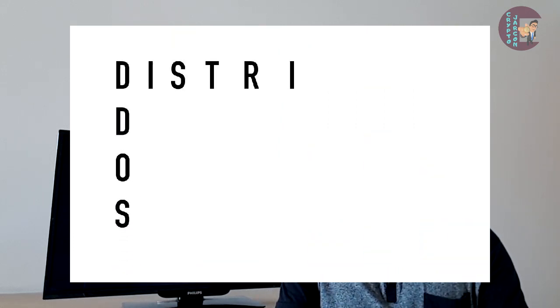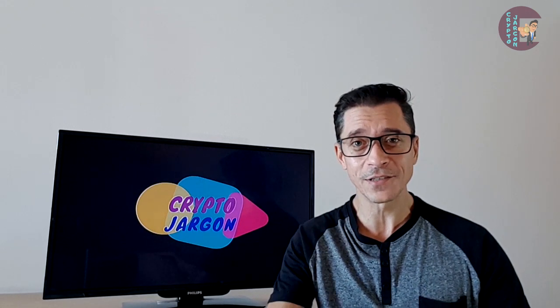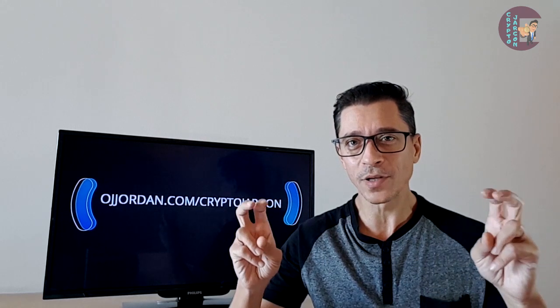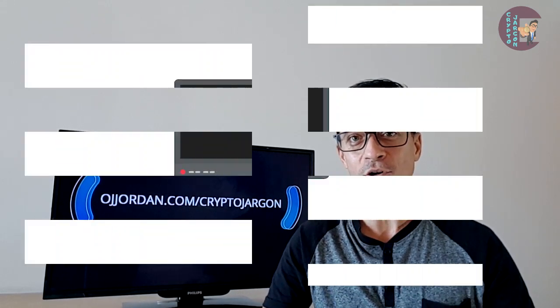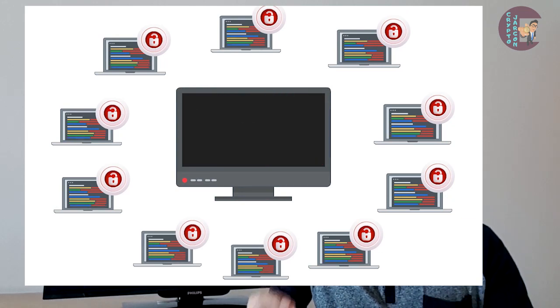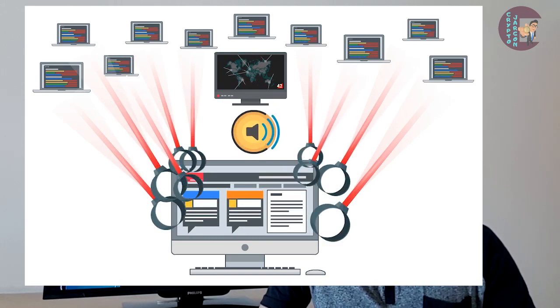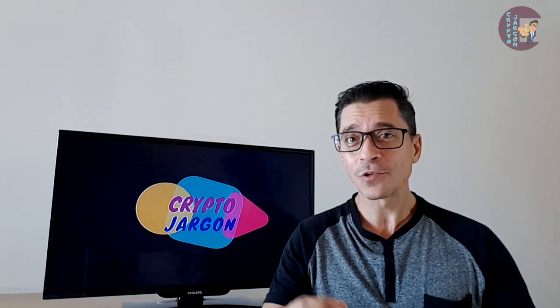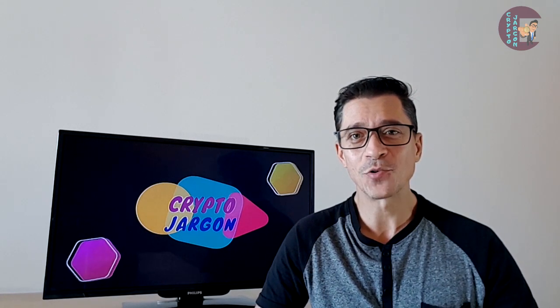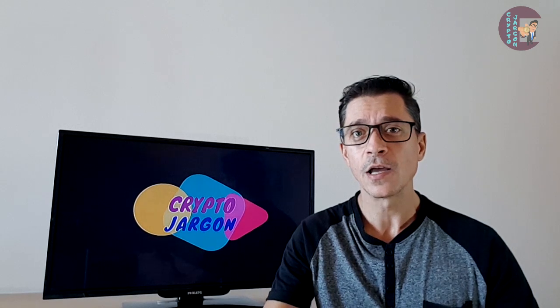Moving on to DDoS, which stands for Distributed Denial of Service. It aims to crash servers and make websites temporarily disappear until the attack can be traced and halted. A DDoS attack begins when the attacker rounds up hundreds of zombie computers, achieved by downloading Trojans and viruses onto remote computers without the owner knowing. Once the zombie network is in place, the attacker targets one website, email server or network and directs all zombie computers to flood the victim with tasks or requests, which crushes their system. Several cryptocurrency exchanges have been targets of DDoS attacks, which are often politically or personally motivated. Computer owners should download up-to-date security software that searches their systems for malware and spyware.